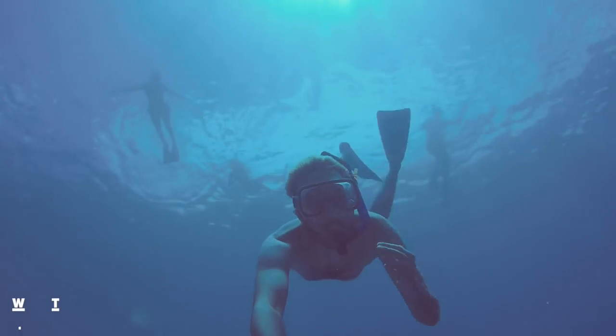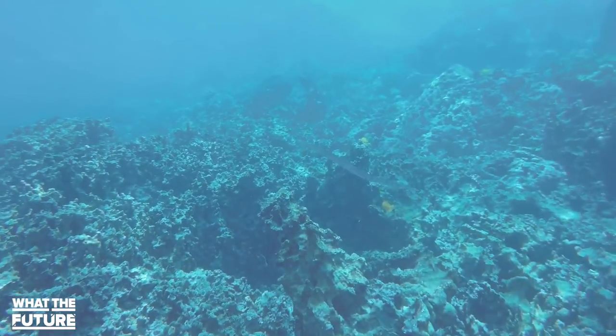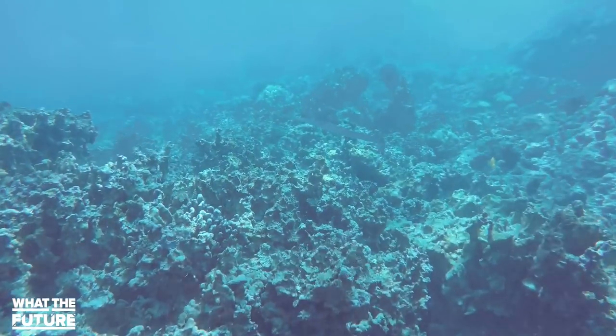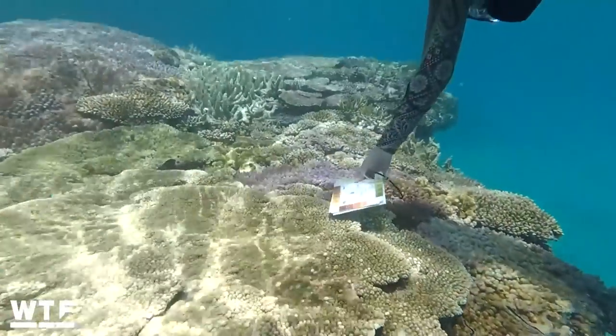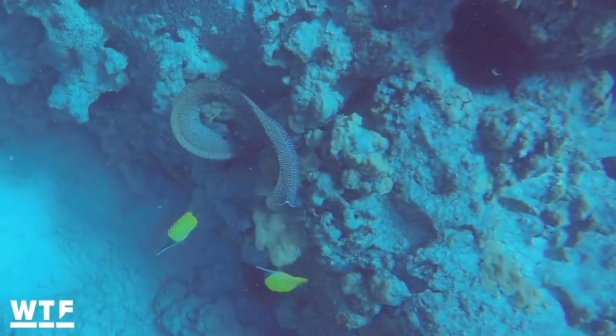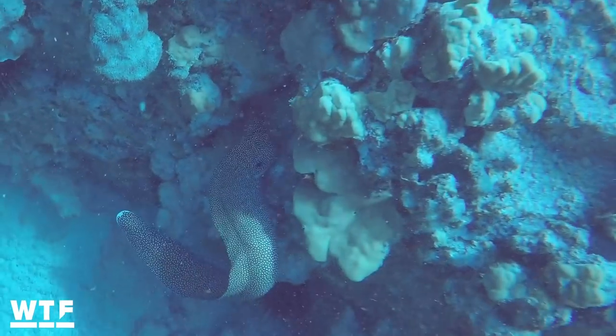I've been lucky to have snorkeled a lot in Hawaii over the years since my dad grew up there, and this past year the reef was noticeably worse than I had ever seen it. Although the threat is very real and very severe, there is still time to make the necessary changes on a global political level and also on a local restoration level — and that could mean we could still protect and celebrate the incredible life that remains in our oceans today.